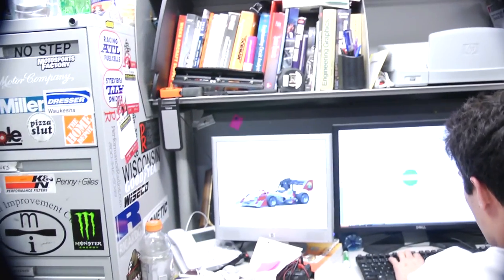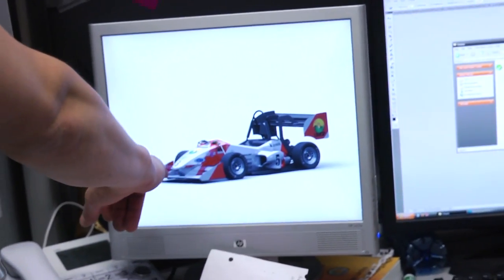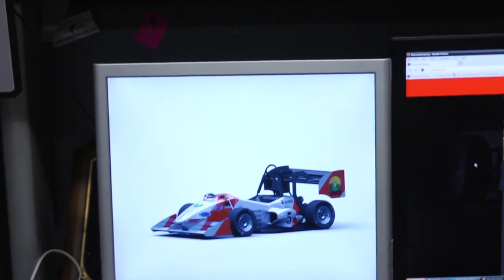Everything you see on there is what we're working for. That big gray piece is actually a side pod that's right here. Wings and nose cone — that's all right in the front, and we have a rear wing too. We're shooting for having everything done for unveiling.